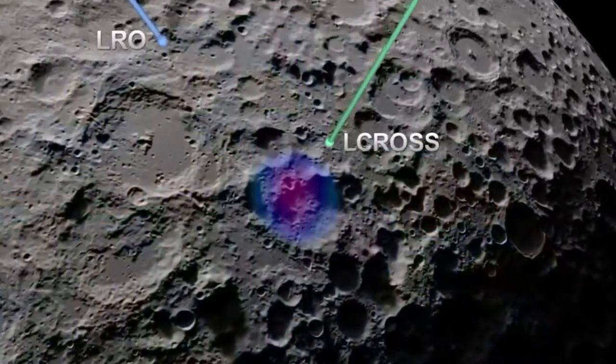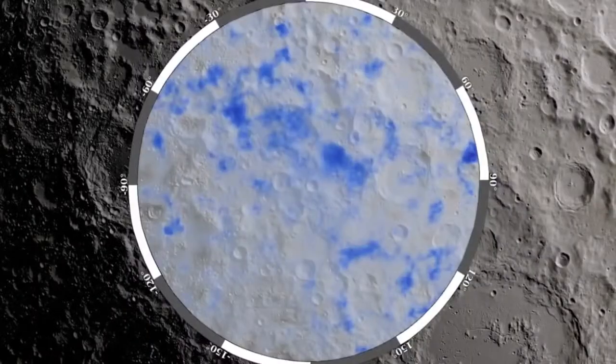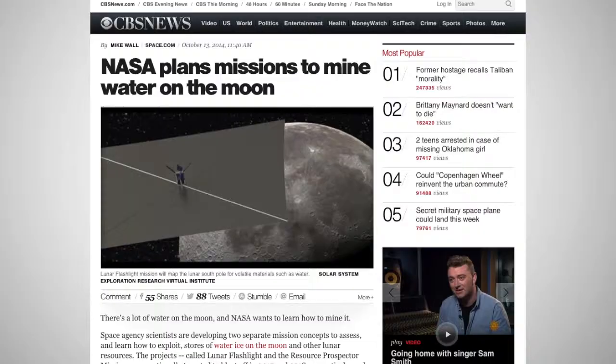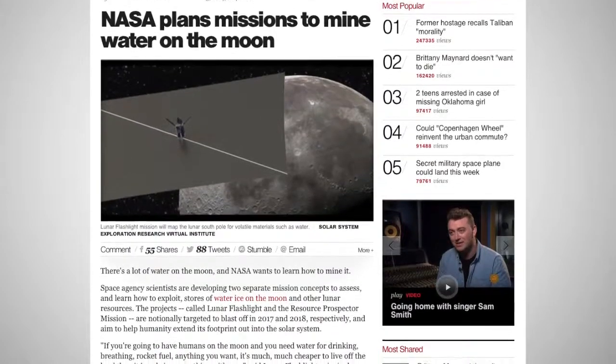Various lunar missions have pointed to the presence of water ice on our Moon. Now, NASA scientists want to learn more about its quantity and composition, with an eye on mining it for future spacecraft missions. There are two projects with different concepts about how to find and use the water resources that are on the Moon.